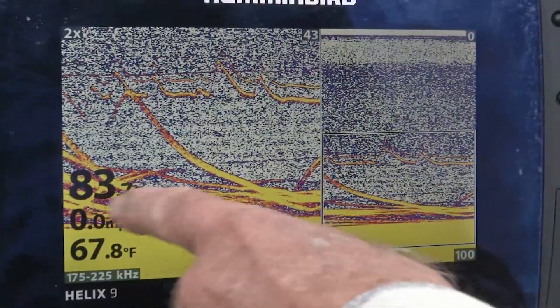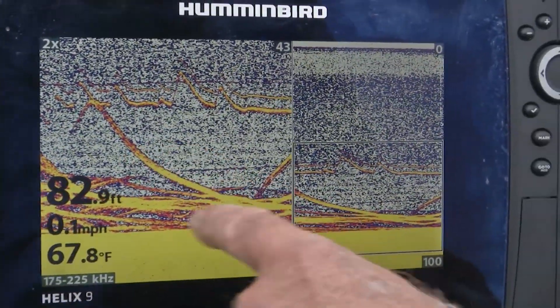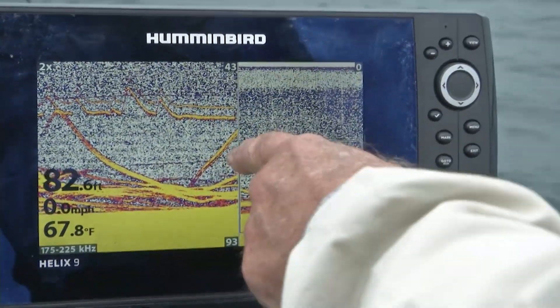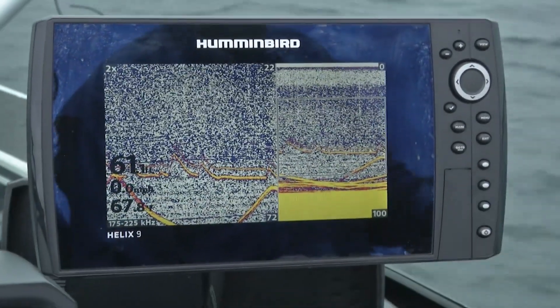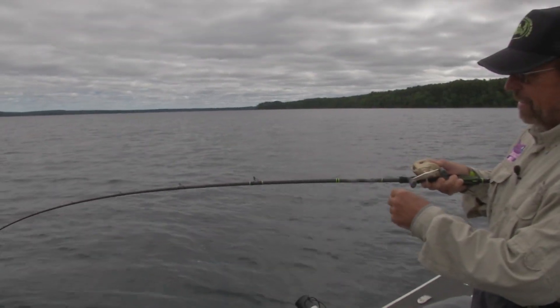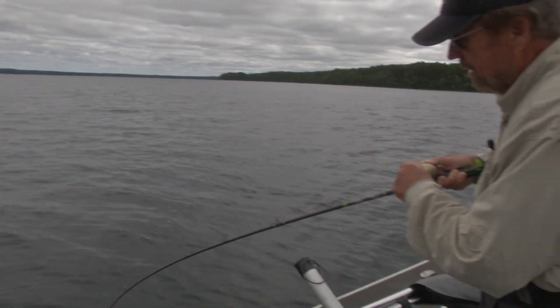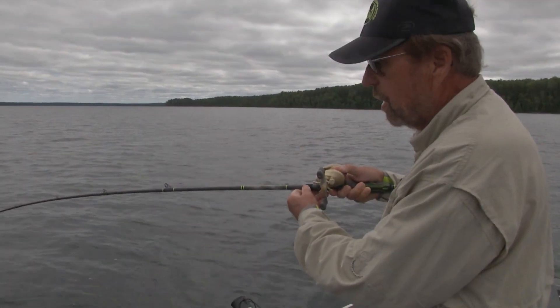Well, Dale, we're fishing in 82 feet of water here, and you can see the big trout — they're all over the place. There's one coming up at my bait now. We got our first lake trout on here, vertical jigging like we always like to do.